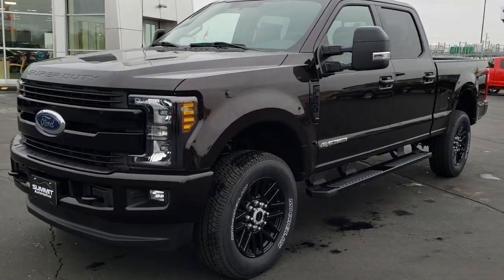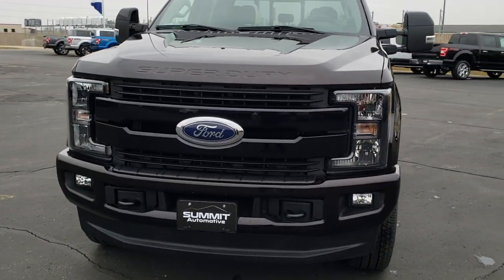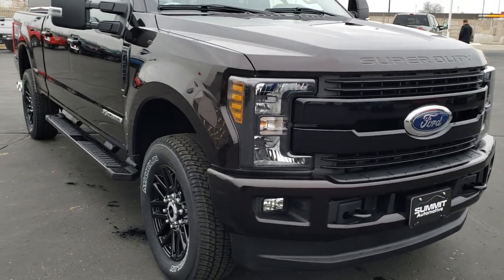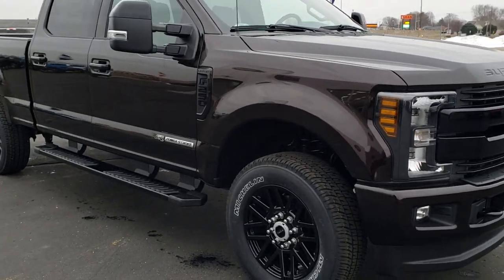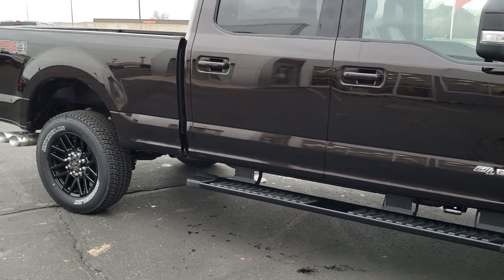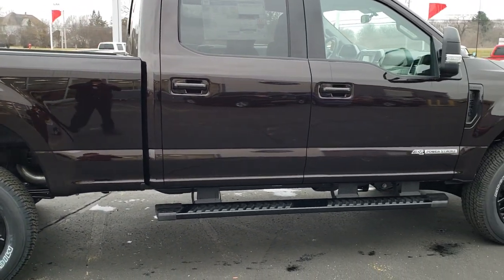This is stock number 19F110. We are here in Beaver Dam, Wisconsin at Summit Auto Ford, the newest Ford store in Wisconsin. Today we're checking out this super good-looking 2019 Ford F-250 Super Duty. This is a Lariat Sport and we're just going to do a walkaround on the truck to give you a good idea of this new Magma color that has come out.